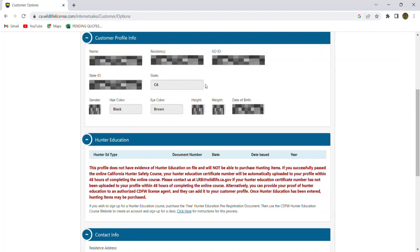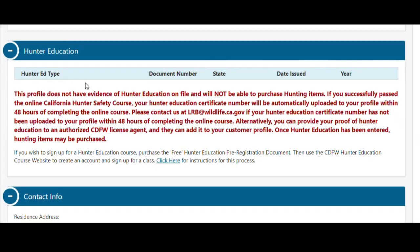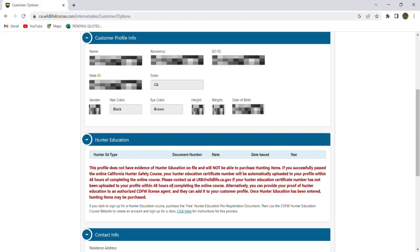You can see here, if I scroll down a little ways, all the information — some stuff blurred, and I'm going to make sure we blur out this GO ID as well. Down at the bottom, you can see this profile does not have evidence of a hunter safety educational file and will not be able to purchase hunting items. If you successfully pass an online California safety course, your hunter education certificate number will be automatically uploaded to your profile within 48 hours. Now we're going to go in and sign up for that course using the GO number that we have.